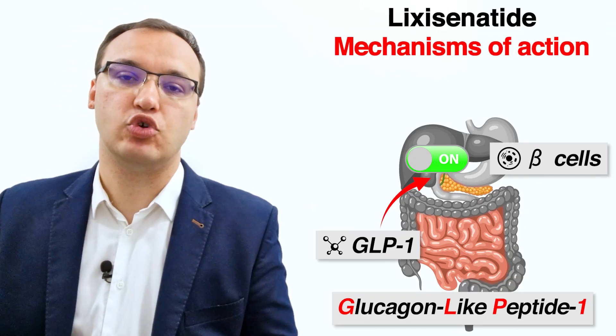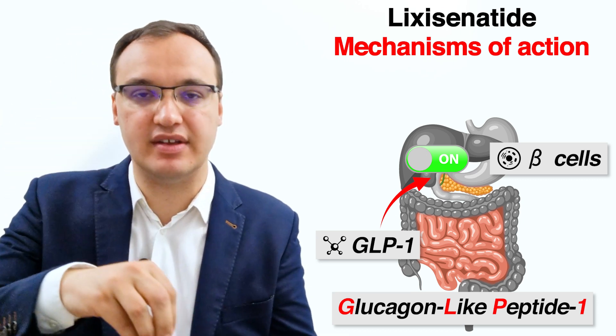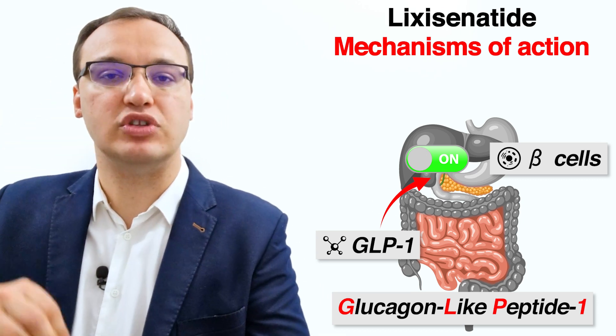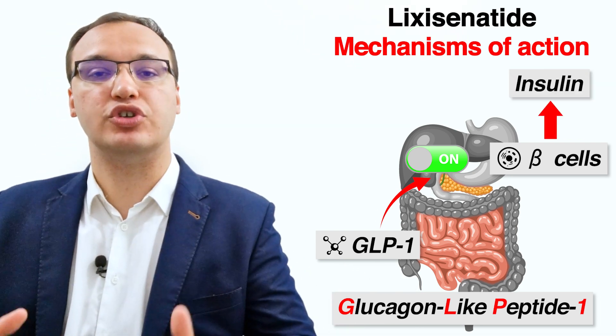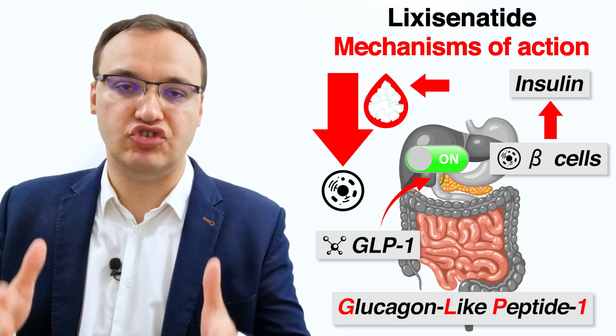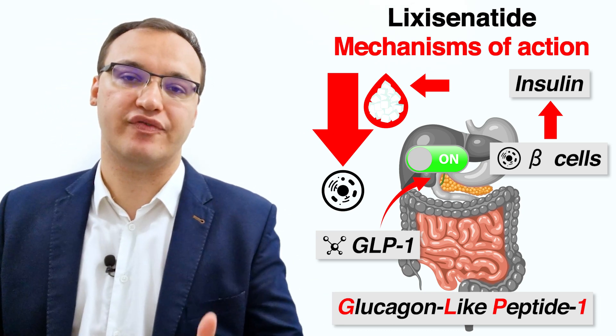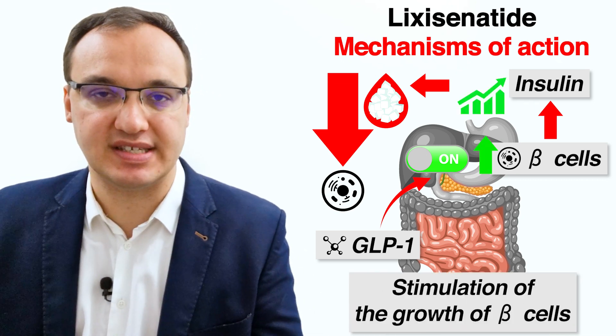GLP-1 stands for glucagon-like peptide 1. These agonists activate receptors in special cells called the beta cells in an organ called the pancreas, to secrete insulin which goes into the blood and moves glucose — which is sugar — from the blood into the cells. GLP-1 agonists enhance the secretion of insulin from pancreatic beta cells and stimulate the growth of these cells.